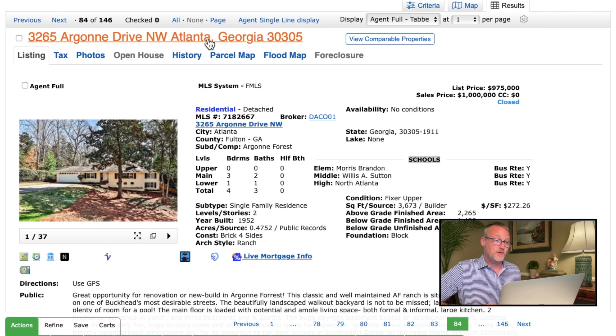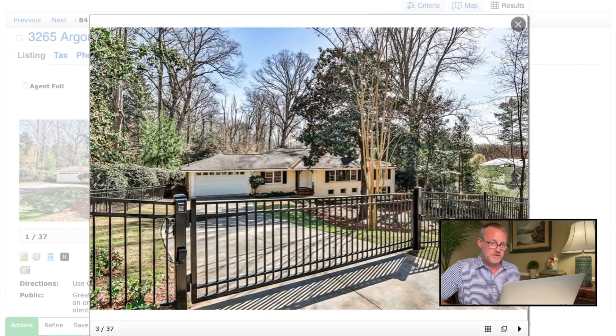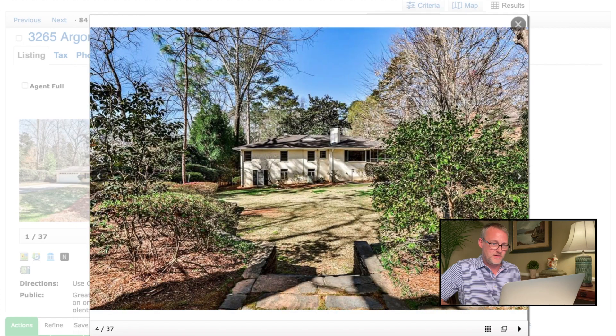3265 Argonne Drive Northwest in Atlanta — this is the area right around the Atlanta History Center, a fabulous and very historic part of Atlanta. This is a four-bedroom, three-bath house in fixer-upper condition, and it sold right at $1 million. The thing to know about a neighborhood like Buckhead is the dirt is worth a lot — the house might be a disaster, but people will pay a lot for the dirt. It clocks in at 3,673 square feet on almost half an acre. A half acre in Buckhead is worth a pretty penny. This is a brick ranch-style house built in 1952.